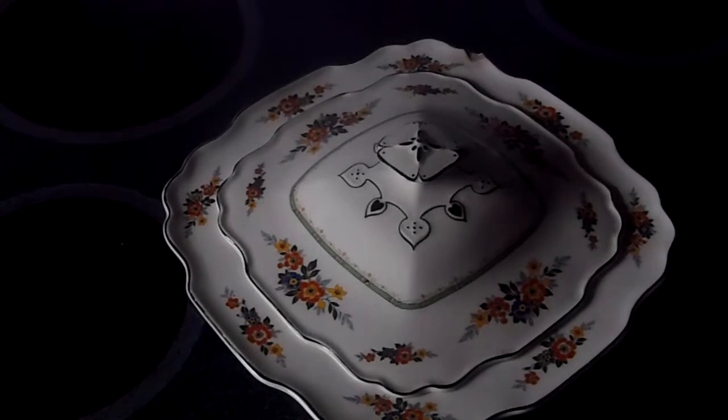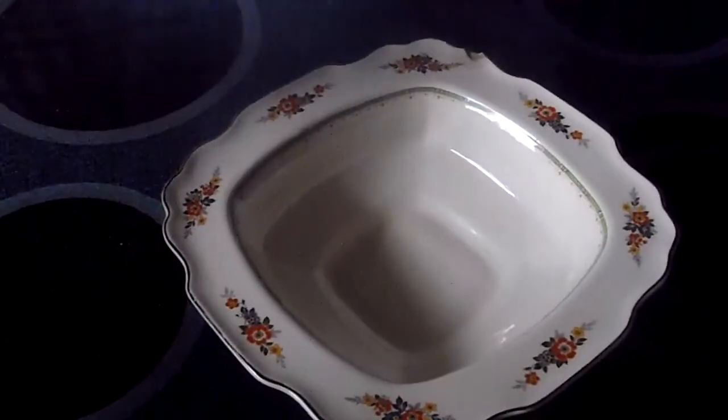Anyway, they were used right into — well, you can use them today. This one's from the 1930s, I think, based on the pattern. And wouldn't you just like to see that on your table with mashed potatoes in them? There we go — the tureen.